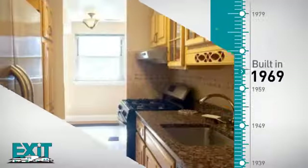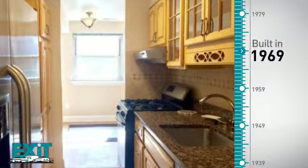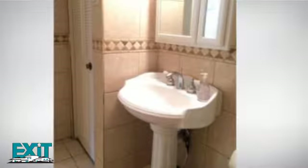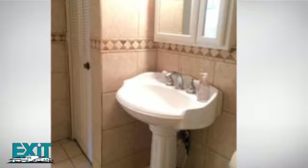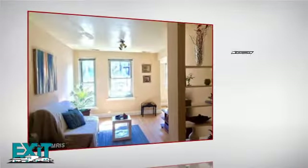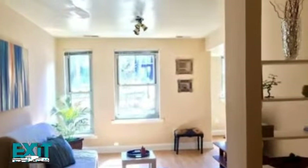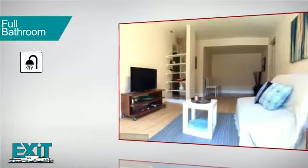This property was built in the late 60s and features over 700 square feet of living space, providing plenty of space for you to entertain or enjoy a cozy night in. Inside you'll find one bedroom, so you'll always have a private space to come home to, as well as one full bathroom.